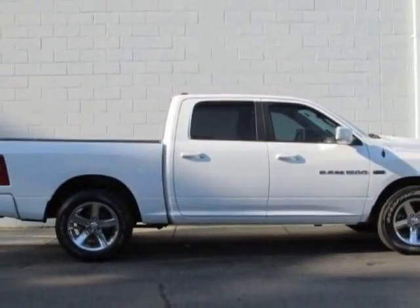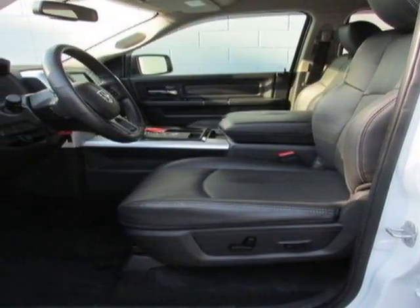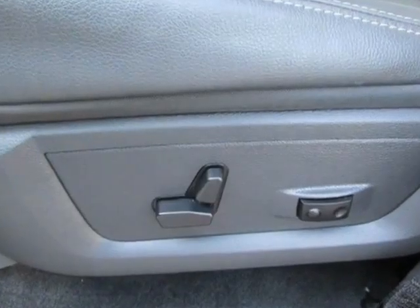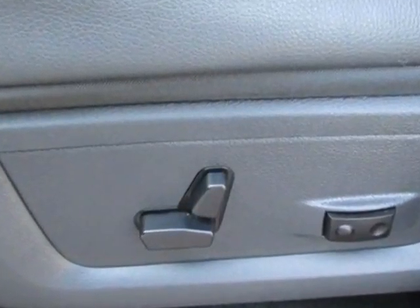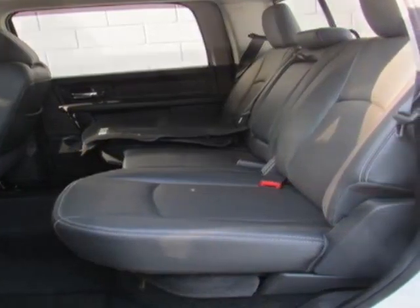Additional options for this vehicle include power locks, navigation system, cruise control, and passenger airbag. Call 800-753-6343 or email our friendly sales staff today to schedule a test drive.